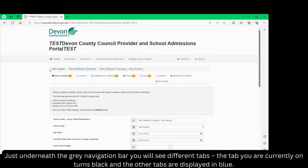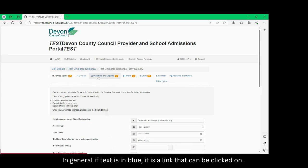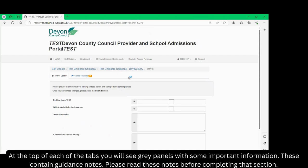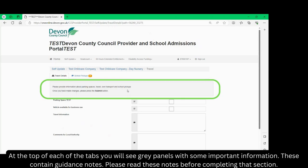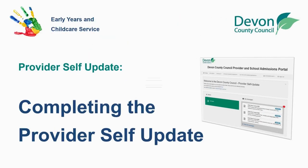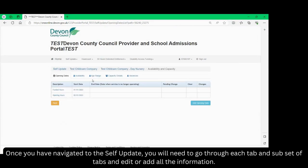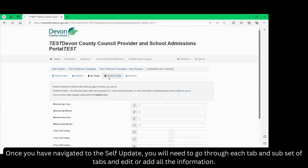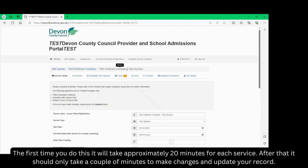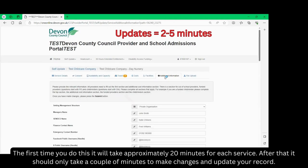Just underneath the grey navigation bar you will see different tabs. The tab you are currently on turns black and the other tabs are displayed in blue. In general if the text is in blue it is a link that can be clicked on. At the top of each of the tabs you will see grey panels with some important information — these contain guidance notes. Please read the notes before completing that section, and don't forget if you make changes please scroll down to the bottom and press the blue submit button. The first time you do this it will take approximately 20 minutes for each service. After that it should only take a couple of minutes to make changes and update your record.